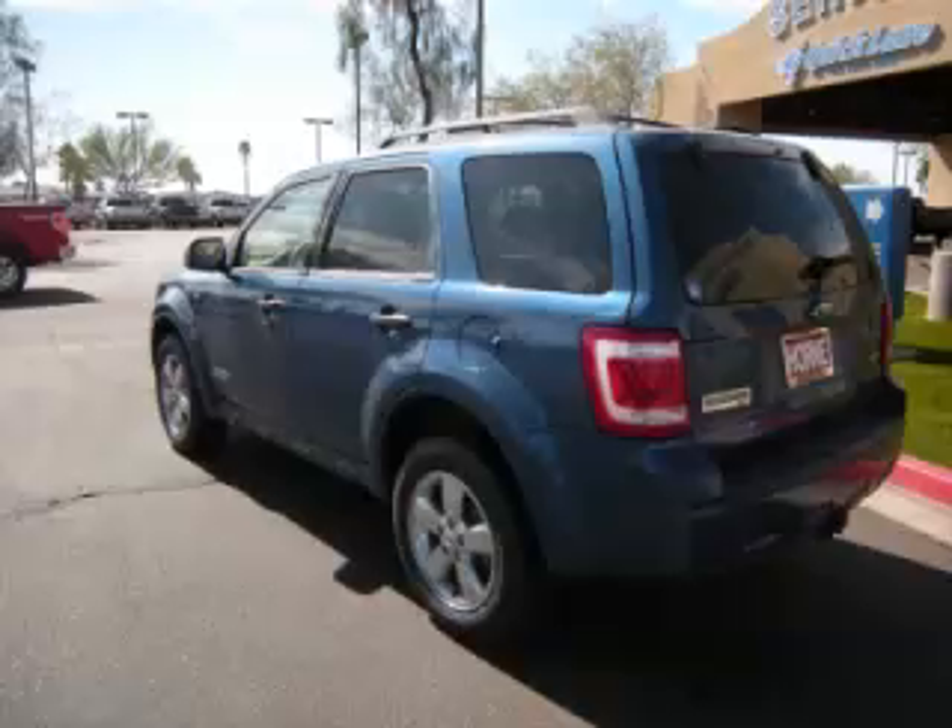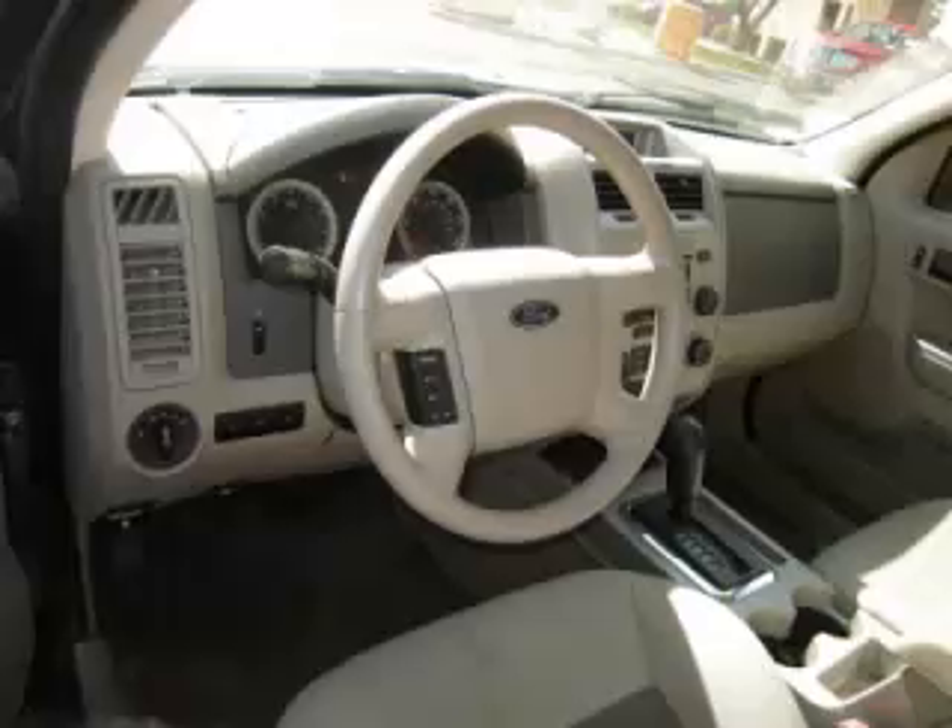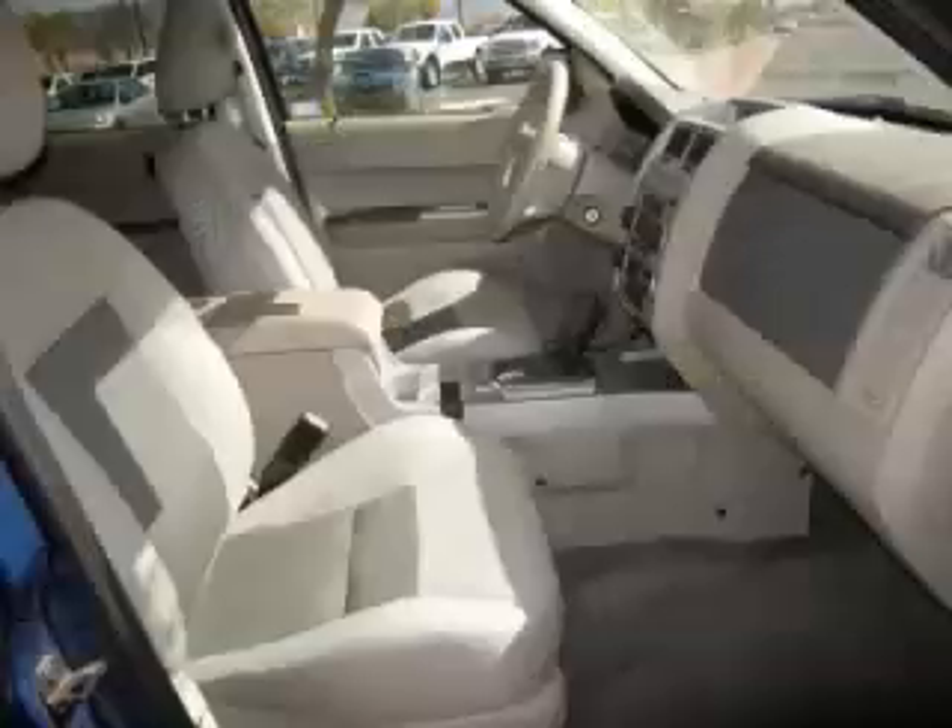Complete with a 3.0 liter V6 engine, top features include custom wheels, traction control, overdrive, fold-away mirrors, and remote trunk release. Are you ready to experience this vehicle for yourself?